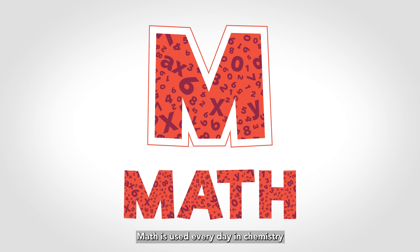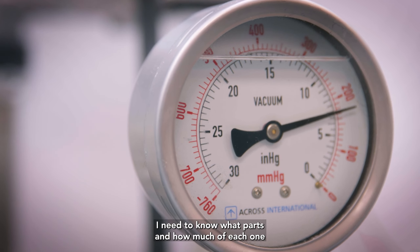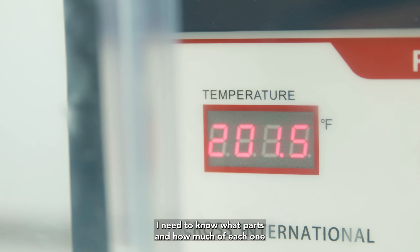M is for math. Math is used every day in chemistry to figure out your reaction balances. I need to know what parts and how much of each one that I need to use.